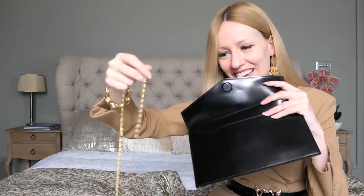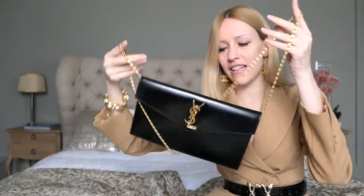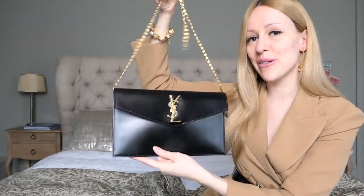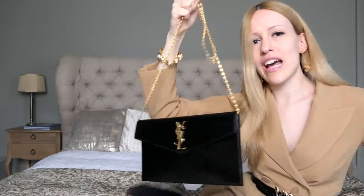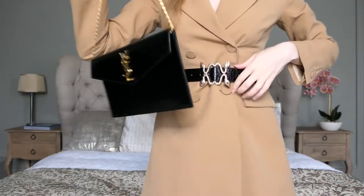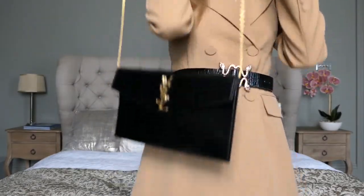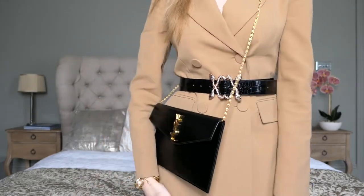What I do is I open up the bag — the chain and the magnet actually react — so I have to be careful to just put the chain underneath the flap. And voilà, you have a beautiful shoulder bag. Because this chain is pretty long, I could either just wear this bag as a crossbody bag — and it does look really nice.